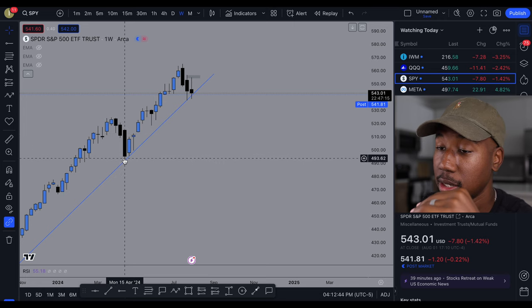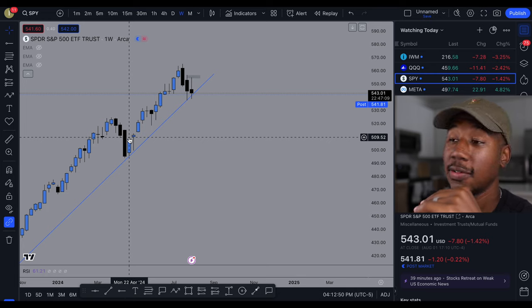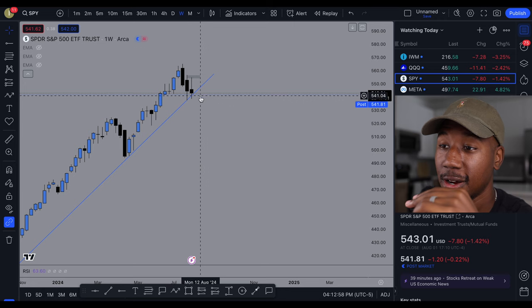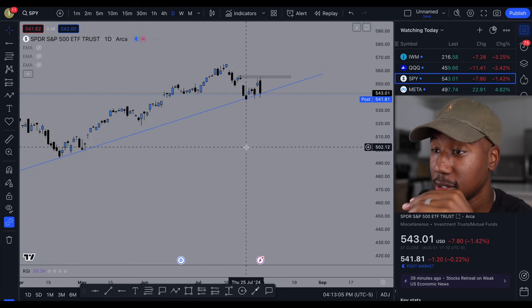This week right here closed right at the trend line, and the next week was back up pretty strong. So we'll have to see how this plays out. But to figure out what's going on right here, we're going to have to take a look at the lower time frames. Dropping down to the daily chart, let's see if we see anything.